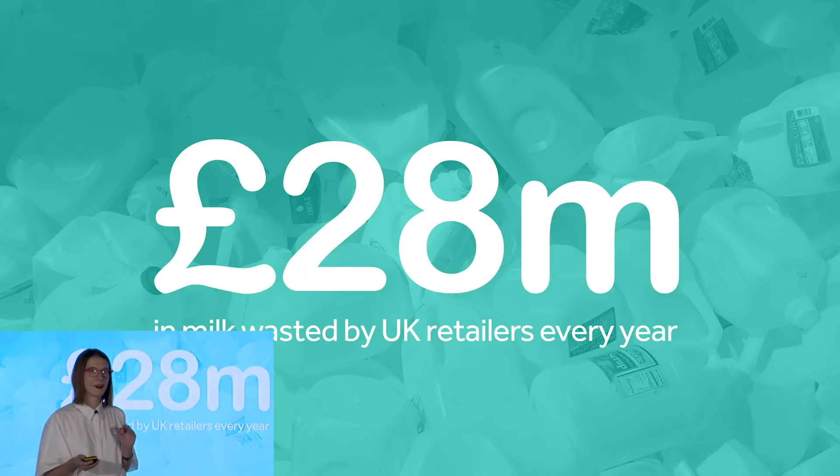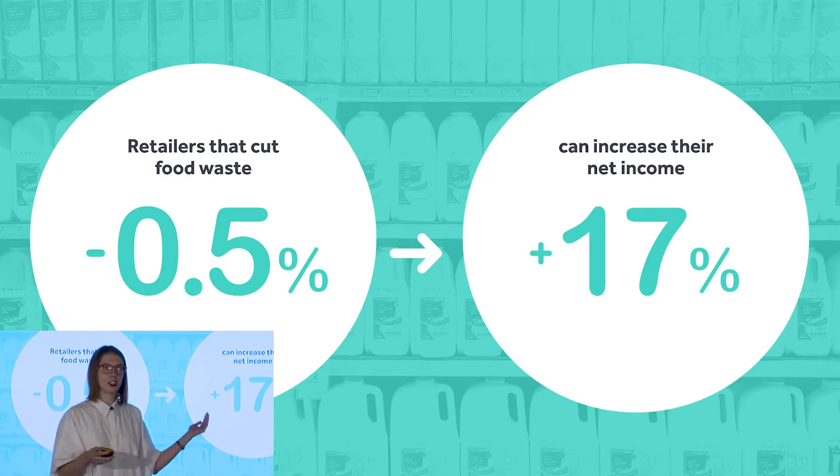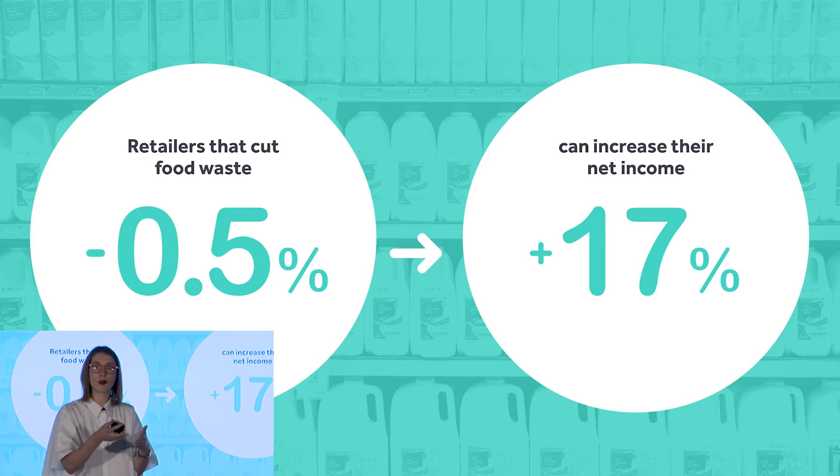So for the retailers, they really do want to get those two days back. Studies have shown that just by reducing food waste by half a percentage point, profits can increase by up to 17%. And so if only retailers were able to say with certainty how fresh their food still was,